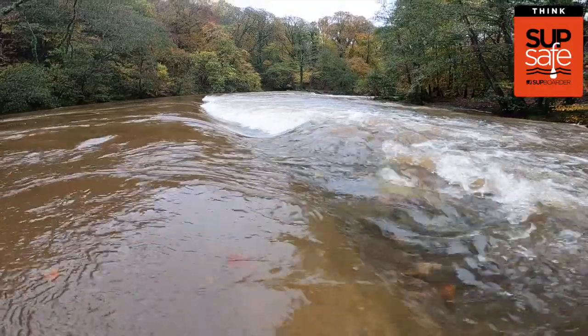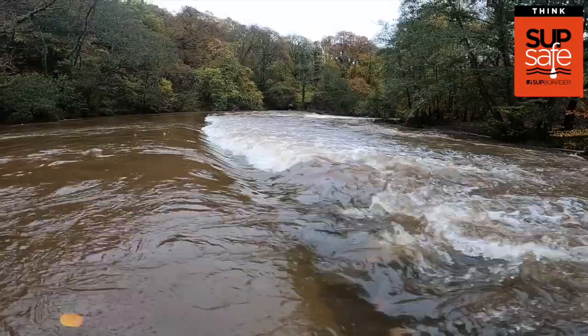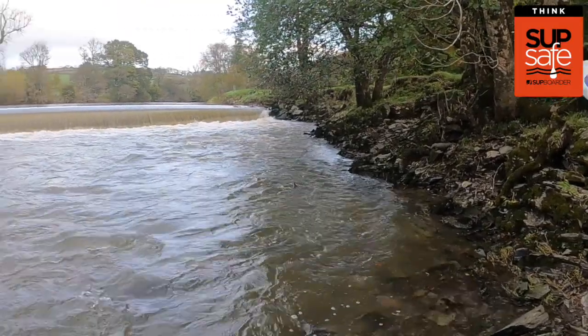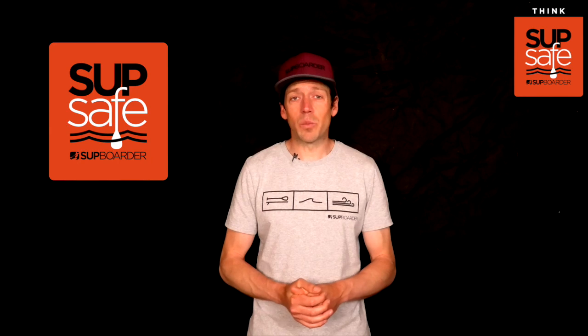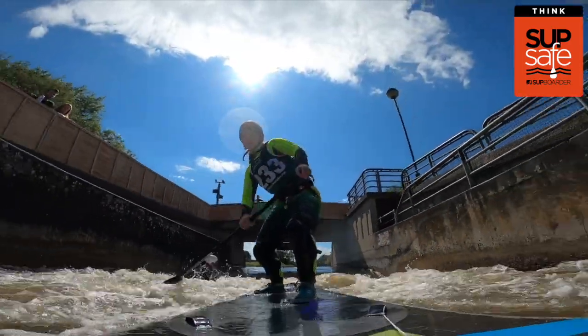Weirs might look like fun to go down on a SUP, but they have many hidden dangers, such as eddies which can easily hold you underwater. There are many different types of weirs and some types even the most experienced paddlers will avoid due to the high risks. So stay away from weirs unless you are a very experienced whitewater paddler with the knowledge, skill, and equipment to run that weir.